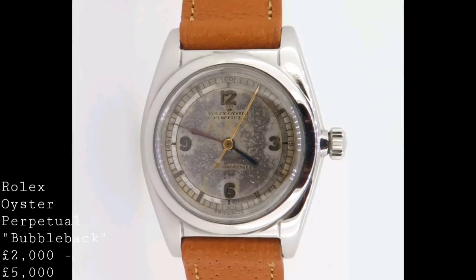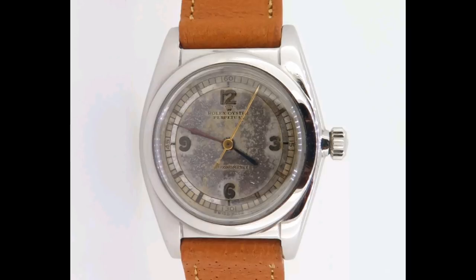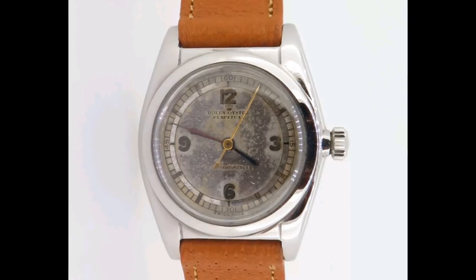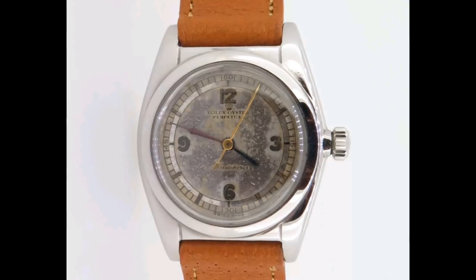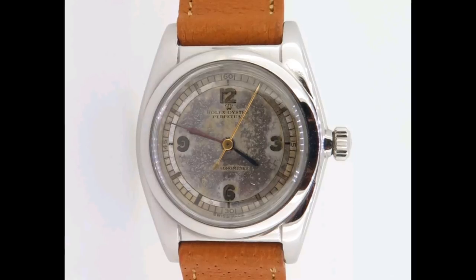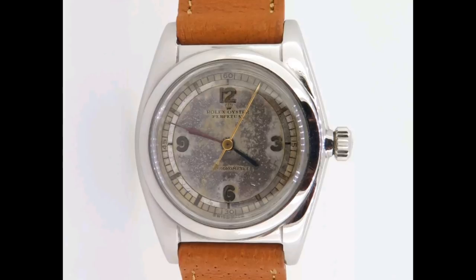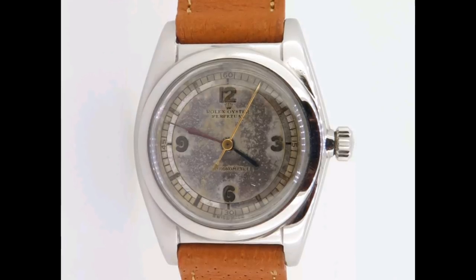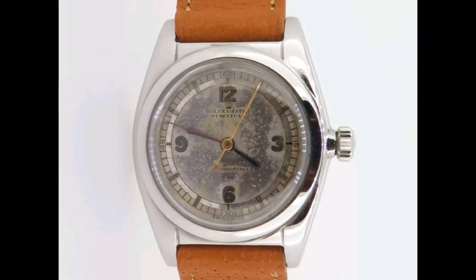I'll conclude the video here — do leave your comments below as to what you thought of this video and my choices. I was keen to look at some older watches than I usually address, as I'm aware there is significant interest in these pieces and I haven't addressed them much in previous videos. Thank you very much for watching; if you enjoyed the video please do like, share and subscribe to help the channel.